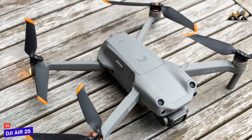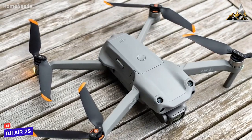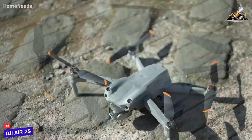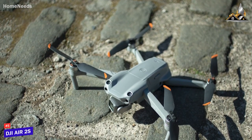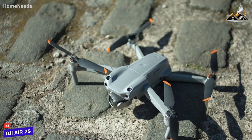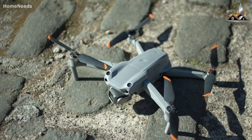Is the DJI Air 2S a perfect drone? No, because it doesn't have some of the high-end features found on more expensive products. But it does a lot of things well, is designed to be easy to fly, extremely portable, and can deliver excellent pictures and video quality. If you're just looking for a great all-around flying experience, this is the perfect drone for you.